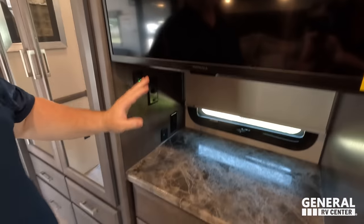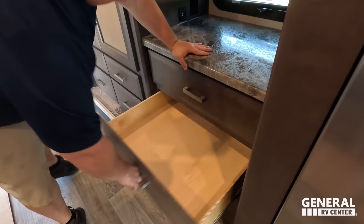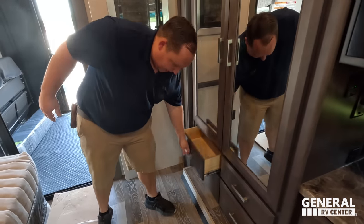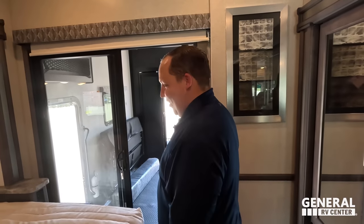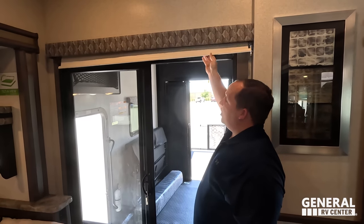Storage behind the TV with seven drawers. Right here is an MCD shade — a motorized privacy shade that covers the double door. Check out this valance. We've got a queen-size bed with USB ports on both sides and a very nice headboard. There's storage above — this is a Tilted View bed. You've got two side windows, USB ports with little nightstands, and a huge pocket door. And there is storage under the bed.